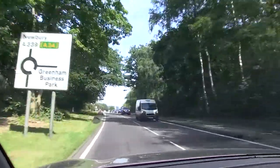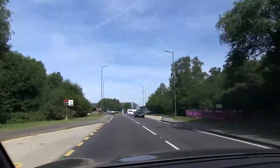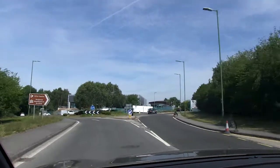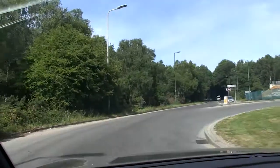Now there's the sign on your left for the business park — you can't miss it. And as you can clearly see, we'll be taking a right at this roundabout.